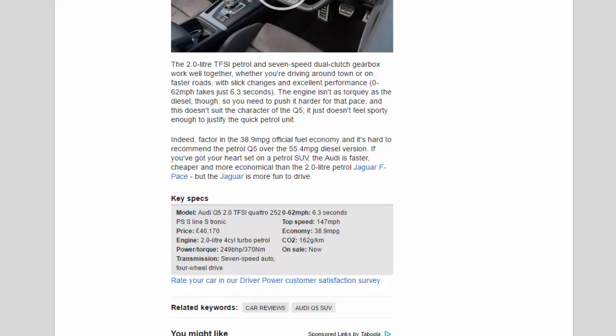Key specs — Model: Audi Q5 2.0 TFSI Quattro 252 PS S line S-tronic. Price: £40,170. Engine: 2.0-litre four-cylinder turbo petrol. Power/torque: 249 bhp / 370 Nm. Transmission: 7-speed auto, four-wheel drive. 0-62 mph: 6.3 seconds. Top speed: 147 mph. Economy: 38.9 mpg. CO2: 162 g/km. On sale now.